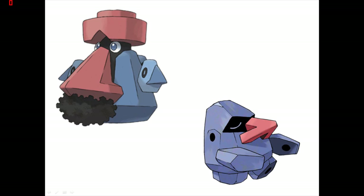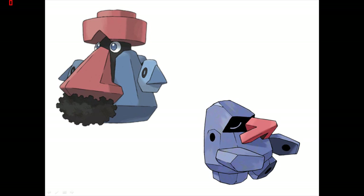Number 8: Probopass — and Nosepass, but specifically Probopass. Probopass is really unique in that it's one of the few Pokemon where an evolution was given to a Hoenn Pokemon, Nosepass. But the thing about Nosepass is it didn't really have that much love. It was always criticised as a bad design for just being a nose and a compass.